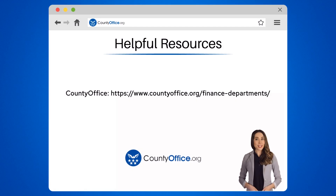To learn more, check out the links in the description below, and feel free to comment your questions. We're here to help.